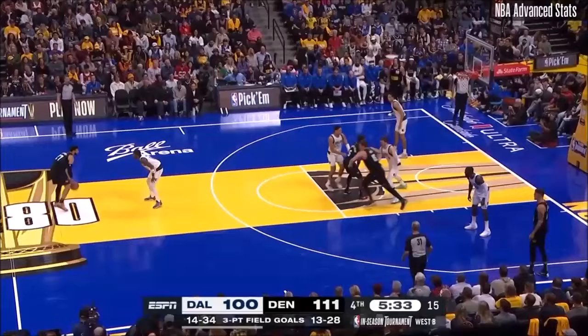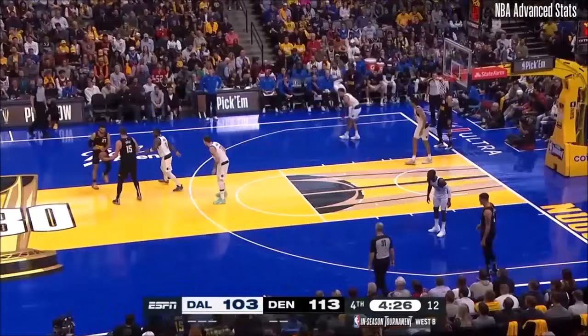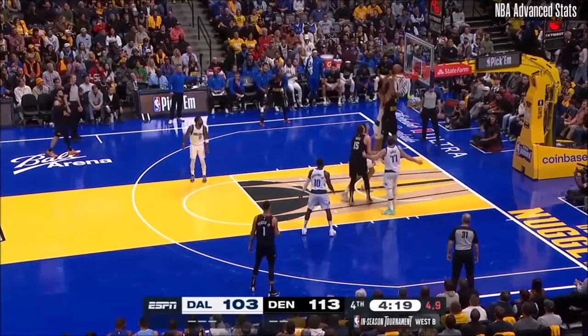They've had the most threes made by a team in the first four games of the season ever. They've got 14 tonight. Gordon cuts inside — what a beautiful pass and another move without the ball. Nuggets looking to bounce back after their first loss of the season. Jokic with another gorgeous pass to Gordon.